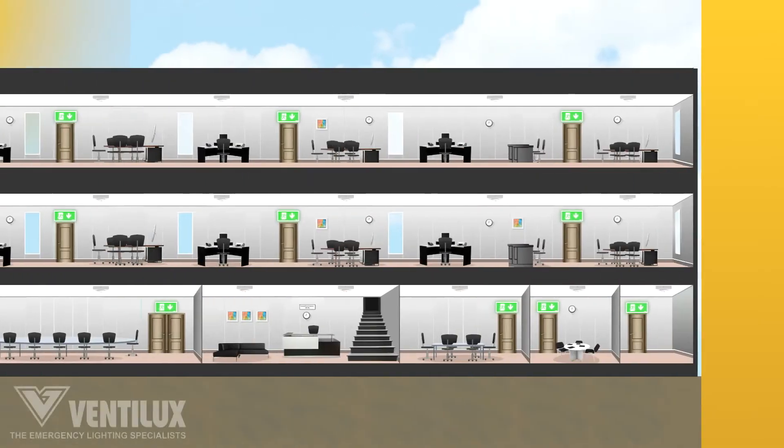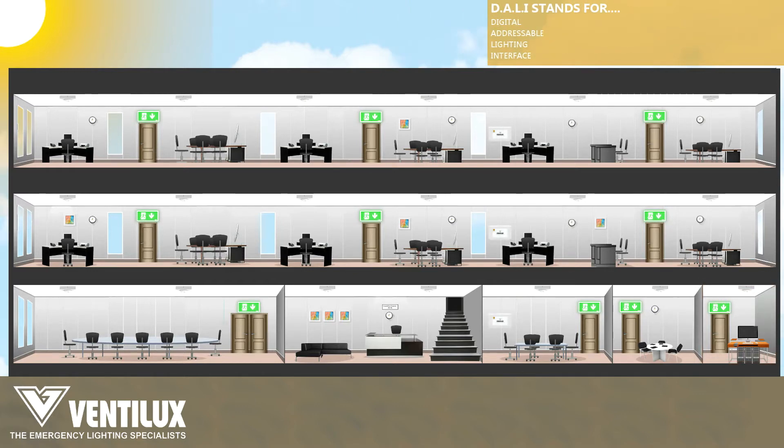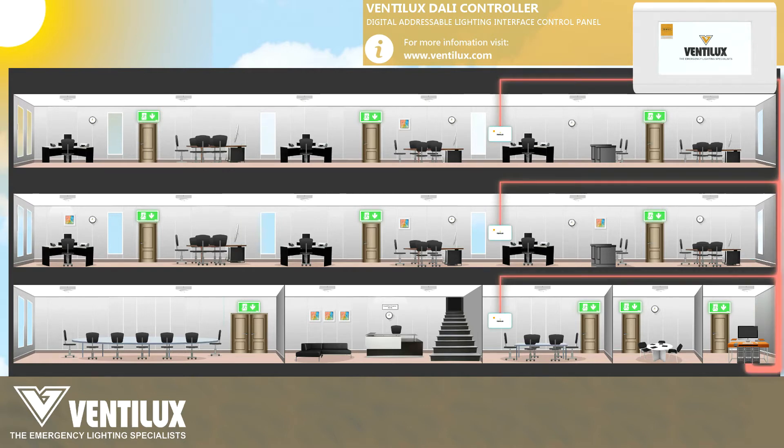With the DALI system integrated into a building, an entire site's emergency lighting testing and maintenance can be controlled from a single, centralized location. This is achieved by integrating into the building's existing Ethernet systems or by installing communication cable. From this centralized location, you can connect to a network of DALI controllers to send and receive in-depth information reports.